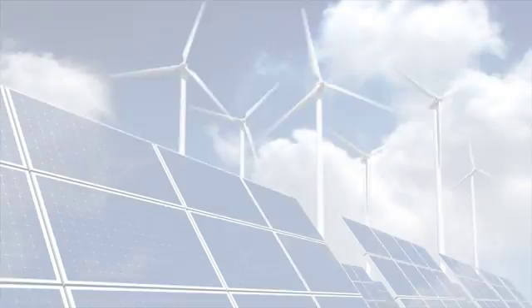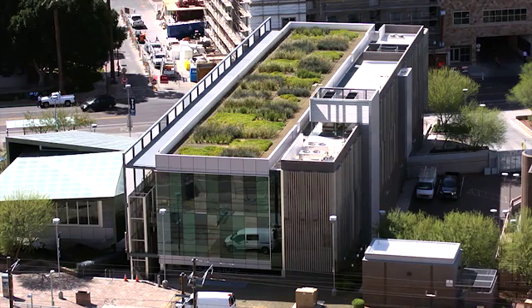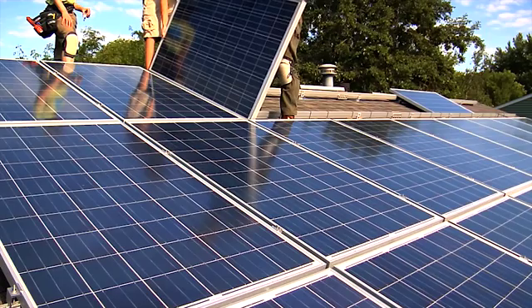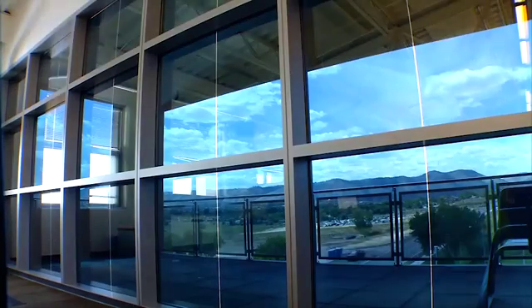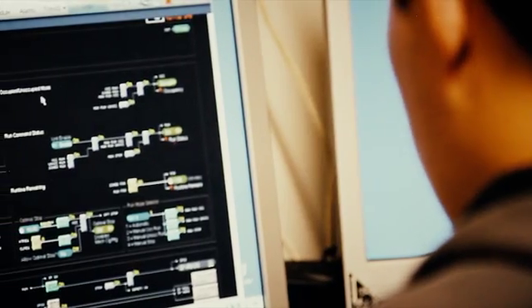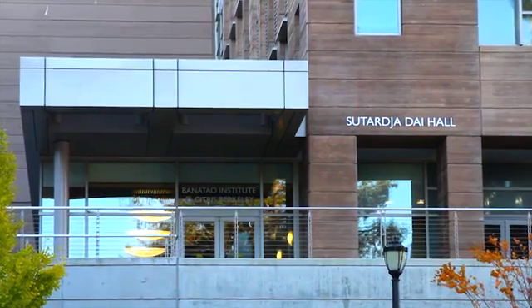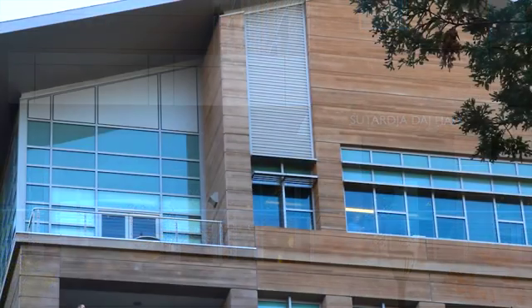With new 21st century technologies and a well-trained workforce, buildings can be built or converted into high-performance facilities. In the next few minutes, we'll explore careers for building technicians who make energy efficiency possible in these high-performance buildings. One such building is Sudachudai Hall at the University of California, Berkeley.